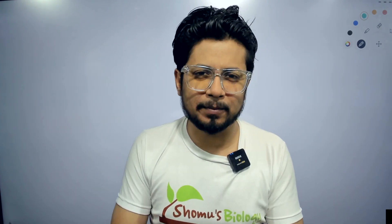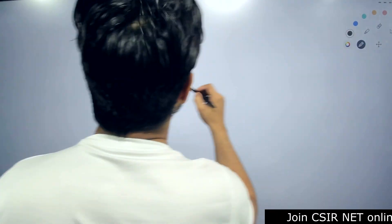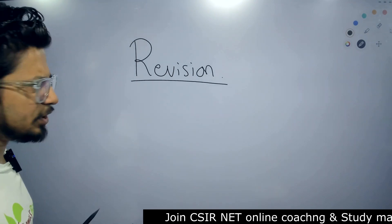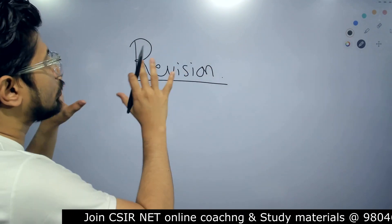Now you have one and a half months — approximately two months — in hand for your preparation of the upcoming CSIR NET examination. For this time frame, the most important thing you need to do is revision. Remember that revision will be the key for qualifying CSIR NET examination. You need to revise whatever you read and prepared earlier.